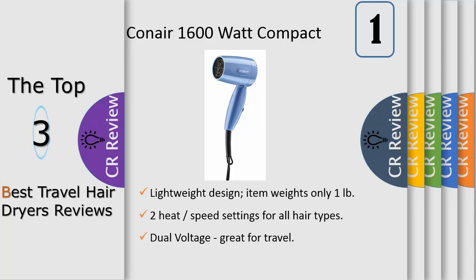Get beautiful, salon looking hair on the go or wherever you are with the Infiniti Pro by Conair Mini Pro Plus Hair Dryer Flash Styler with AC Motor. Asterisk: when compared to other Conair DC motor hair dryer models.